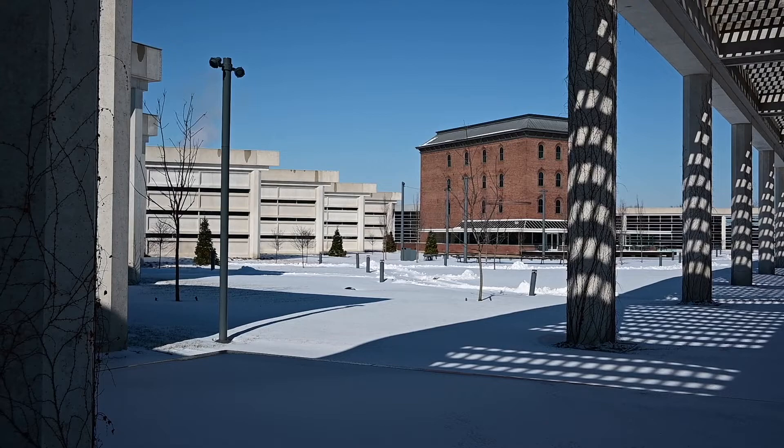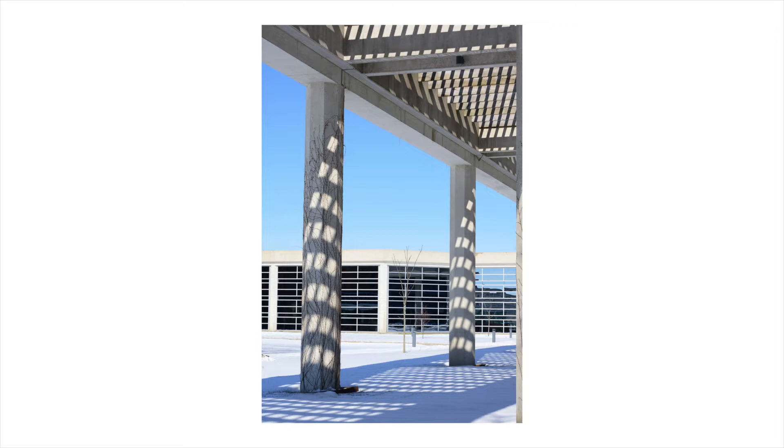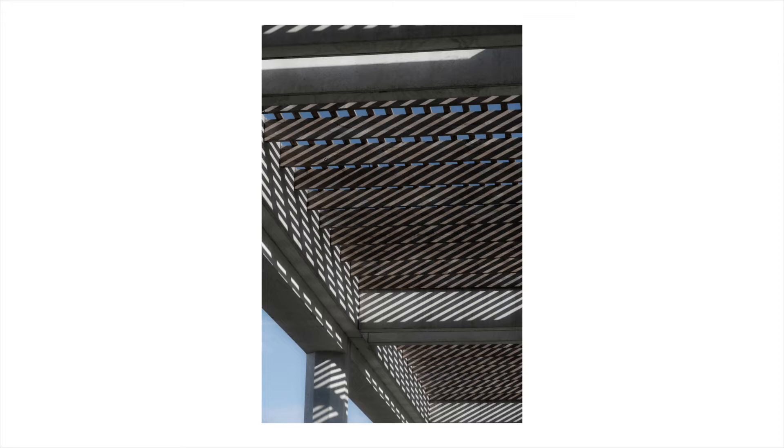Along the eastern side of this complex, the building sets back and reveals an older industrial building that was the centerpiece of the complex. What's interesting here is the long colonnade and the shadows being cast on the columns.